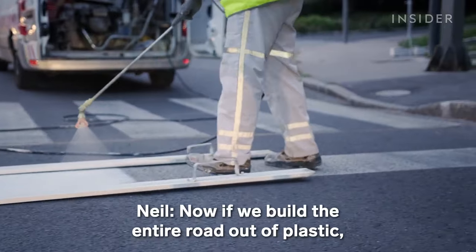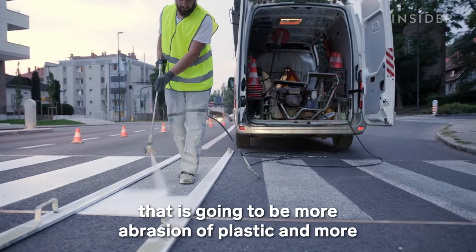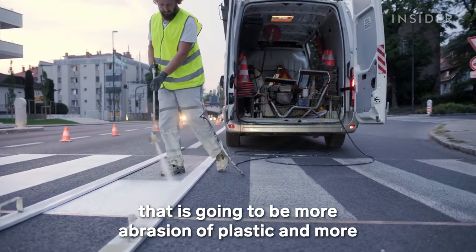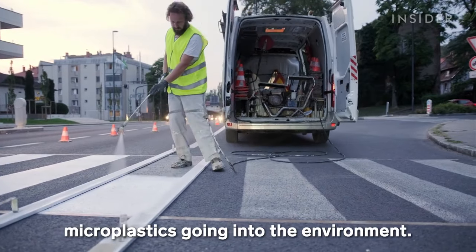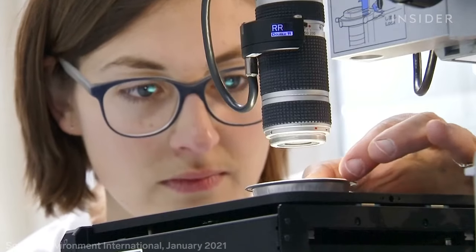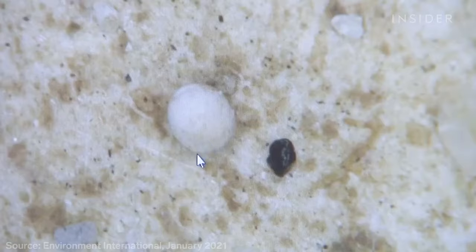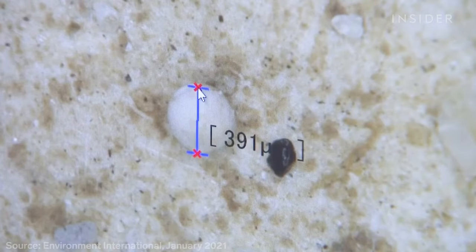Even on pure asphalt roads, the paints used to make lines contain plastic, and particles rub off the tires of vehicles every time they drive. Now if we build the entire road — or even part of the road — out of plastic, that is going to mean more abrasion of plastic and more microplastics going into the environment. In recent years, researchers have found microplastics in nearly every sample of our food, drinking water, the air we breathe, and even inside our bodies.